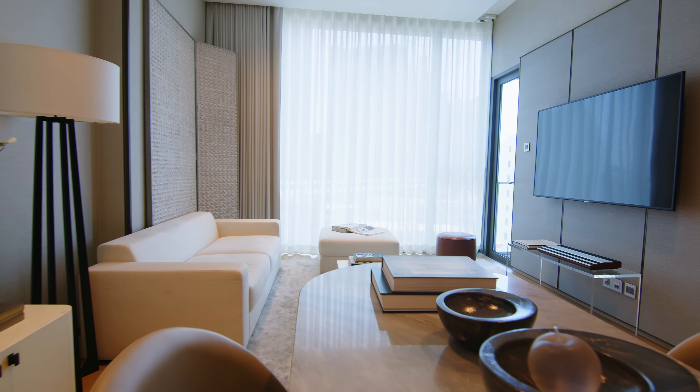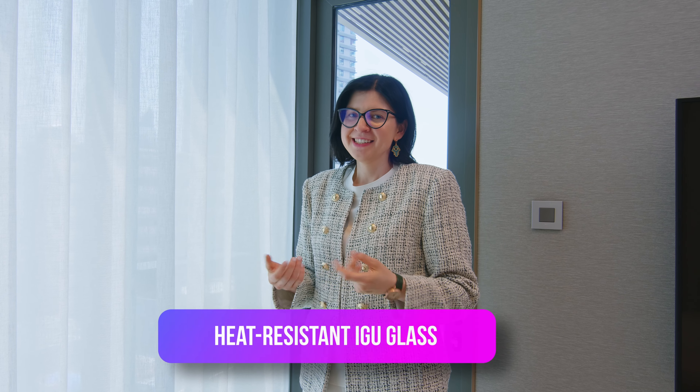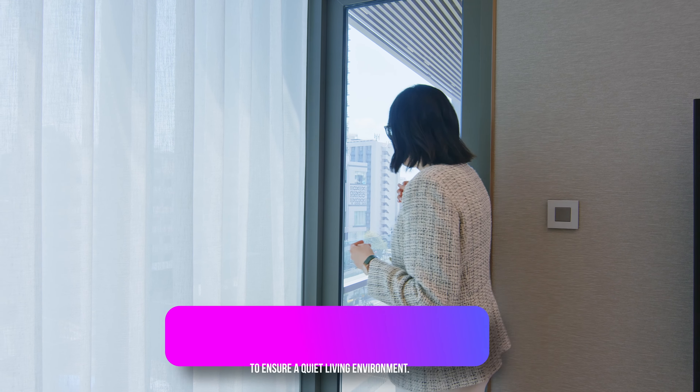Starting from the one-bedroom at the entrance, we can see a digital lock from Samsung. As we enter, in this corner is the kitchen, designed with the utmost attention. It features high-quality appliances from the German brand Gaggenau, and the oven is also a German brand. What's interesting about this kitchen is the countertop — the developer tested it for a whole day, and even if you splash wine or coffee on top, it won't get dirty.